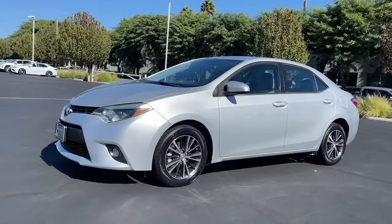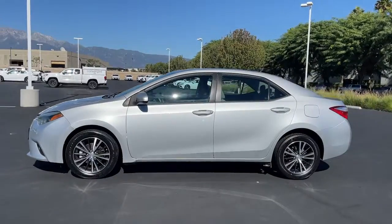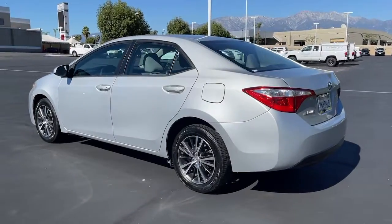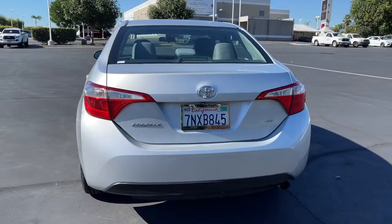This could be the car for you — the 2016 Toyota Corolla. This vehicle is an outstanding buy with fewer than 110,000 miles on the odometer. Make your daily drive efficient and stylish in this well-equipped, affordable Corolla.